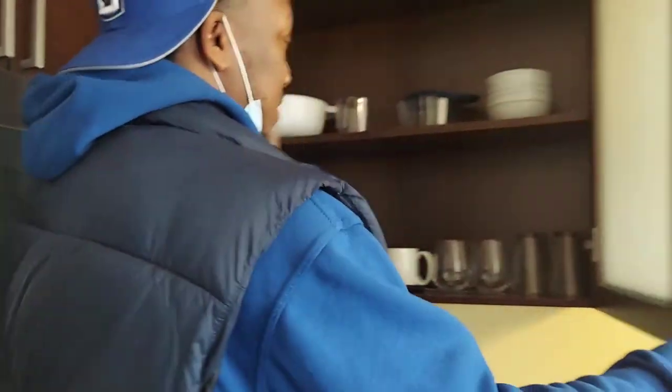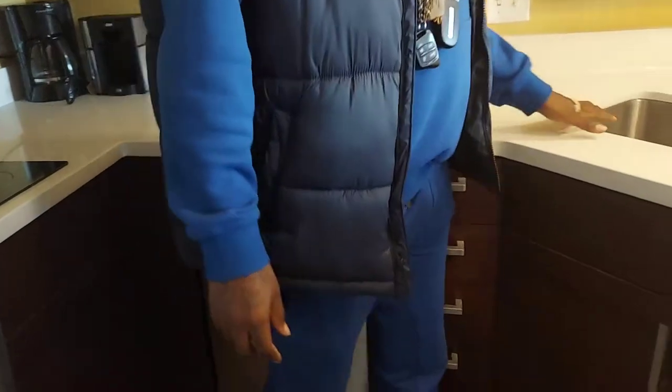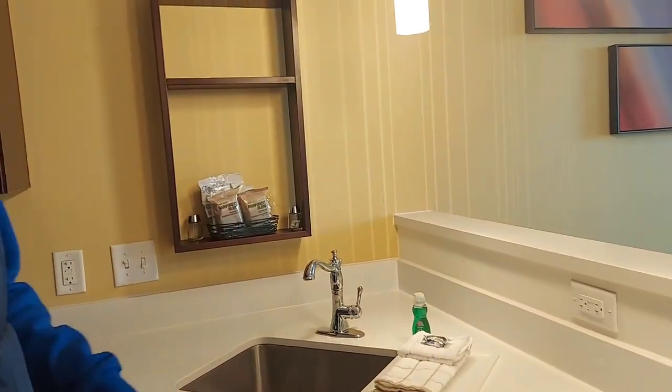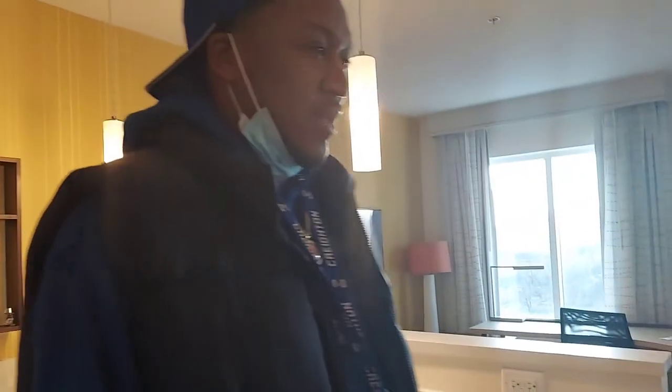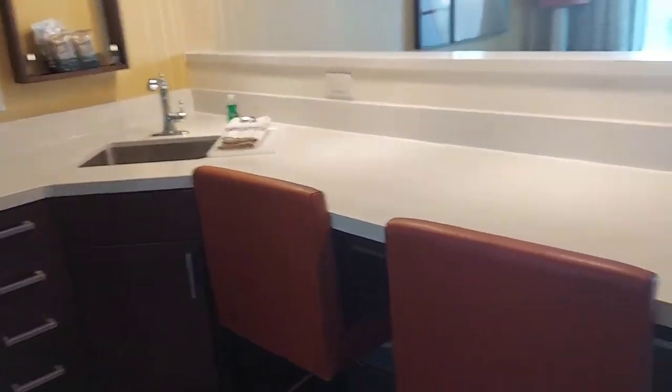Also came with dishes. Sadly, we're only here for one day. We got the sink of course, to wash the dishes and everything. They got the towels and all that. Then we got just a little area where we can just chill right here. This is kind of what we want when we get another house — like a little island thing. That's the little kitchen area.